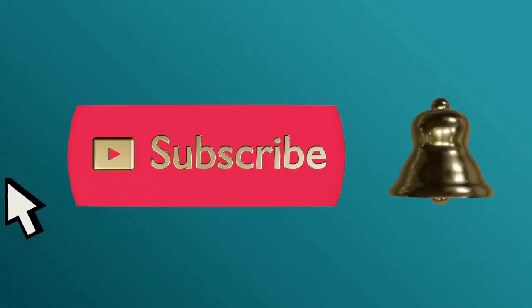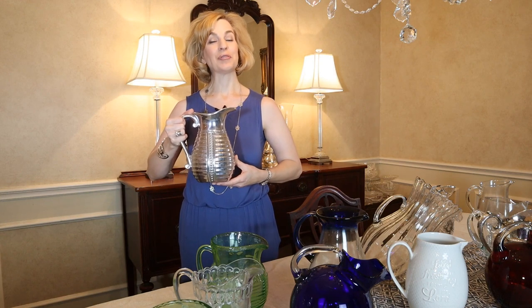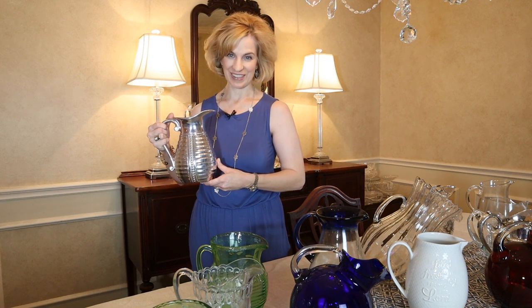Please subscribe and ring the bell to never miss an update. The pitcher is an often overlooked table essential. Today on Lady Marybeth I will share my collection along with creative uses and great ways to gift this important vessel.